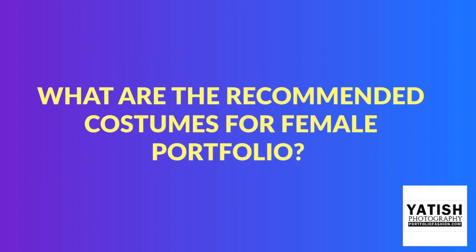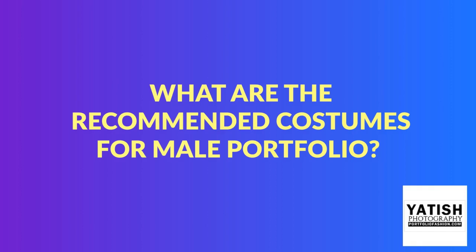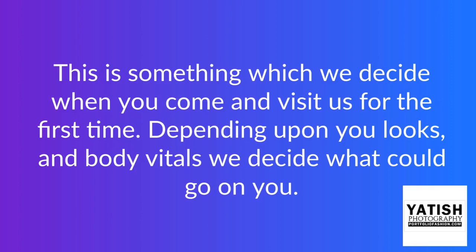What are the recommended costumes for a female or male portfolio? This is something which we decide when you come and visit us for the first time. Depending upon your looks and body vitals, we decide what could go on you.